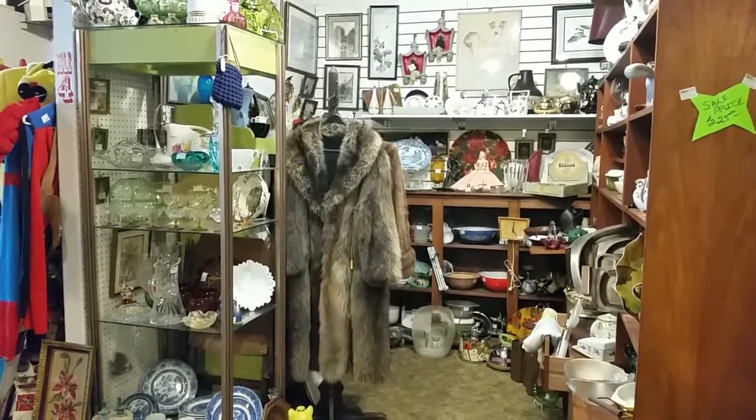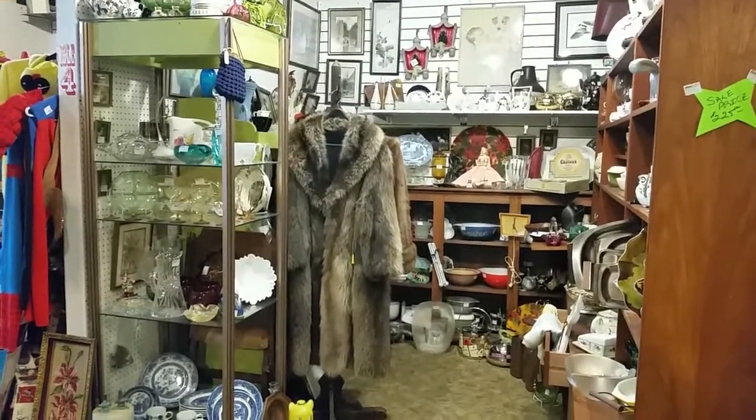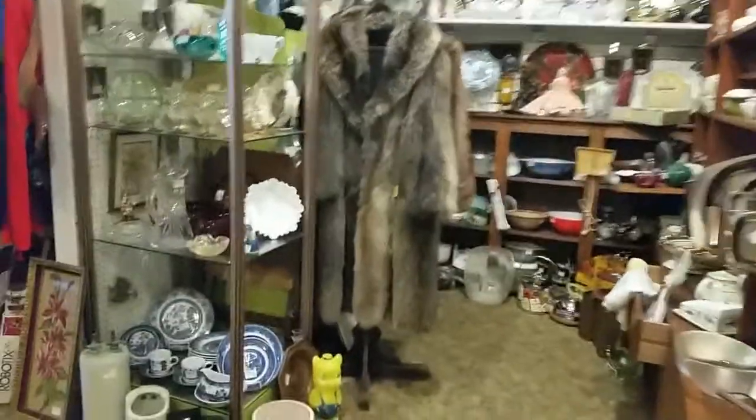So here we are at Strathway Antique Mall and we get asked how often the vendors bring new stock in. That's a common question. So I put this booth up a couple days ago.